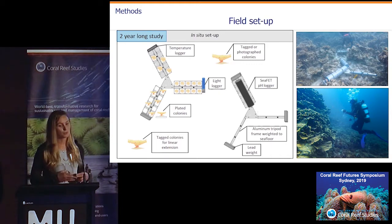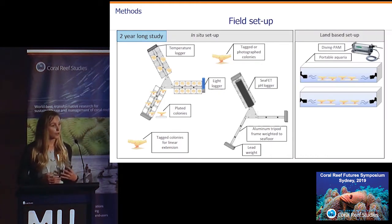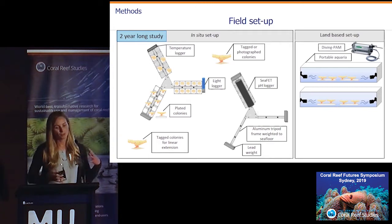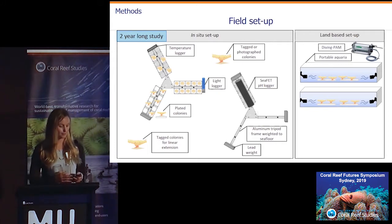We also deployed temperature, light, and pH loggers to quantify environmental conditions. We wanted to look at photophysiology as an indicator of stress or coral health over time, but this requires an hour of dark acclimation and is typically conducted at night. So we would take the corals from their support frames and bring them back to makeshift aquaria labs wherever we were staying, conduct the dark acclimation there, and do our PAM measurements.